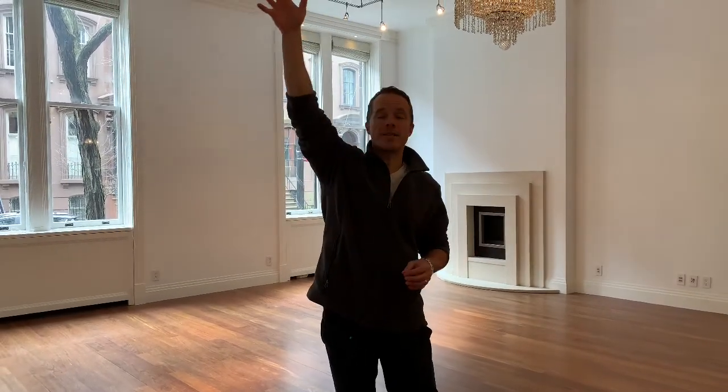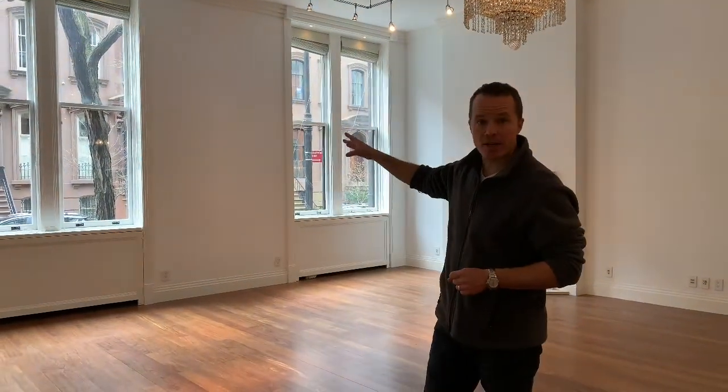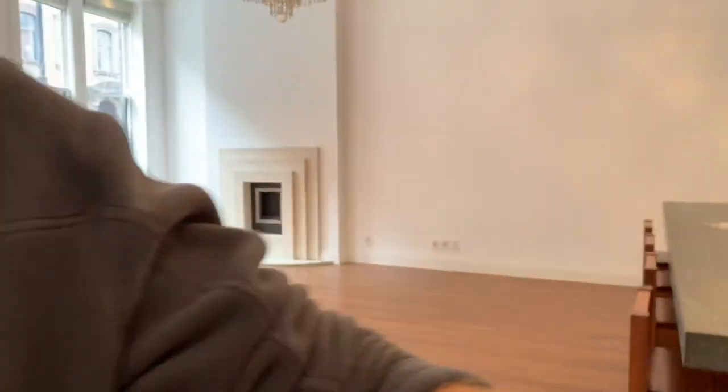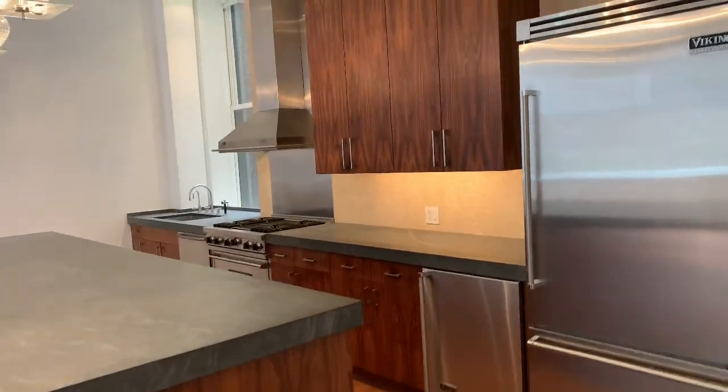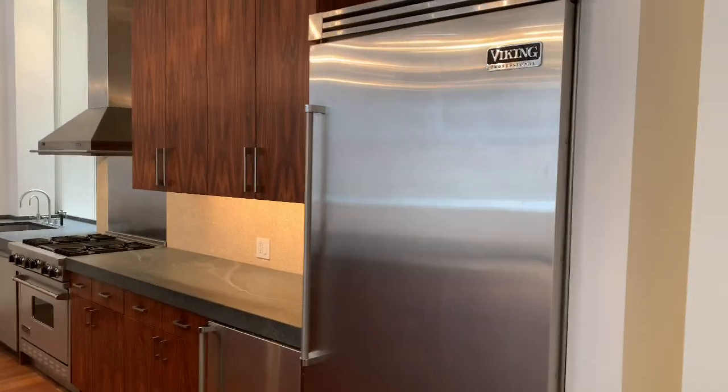So I'm here in the living room, which itself measures over 800 square feet. You have these enormous 12 and a half foot soaring ceilings. You have a bright southern exposure through these oversized windows that lets in a ton of light. And here you also have this open kitchen that has been renovated to the nines.